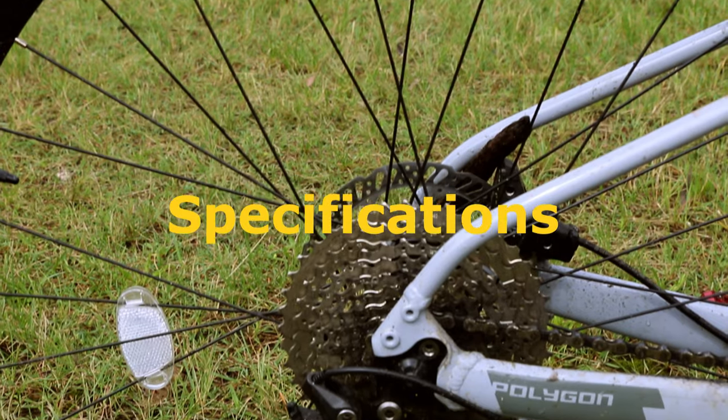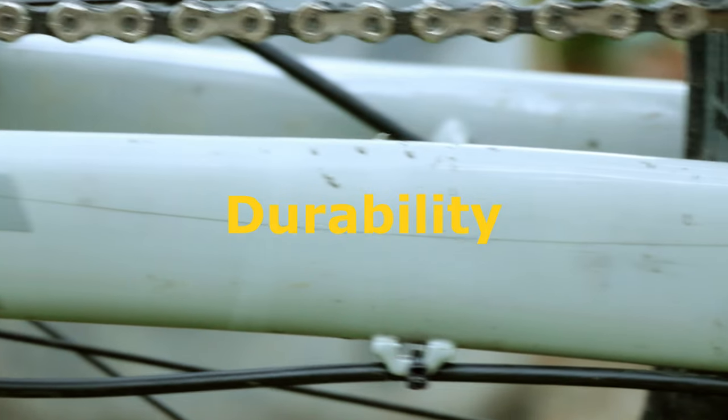Those six components are: the frame and geometry, suspension, specifications, riding, versatility, and durability. As always, these will be in the video's chapters as well as listed below in the description.